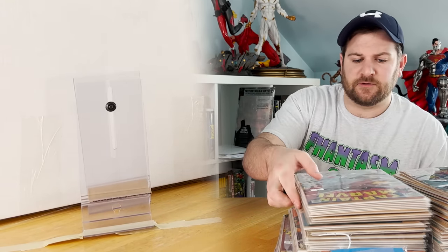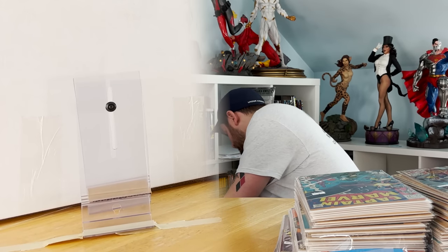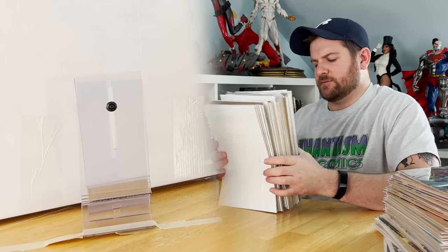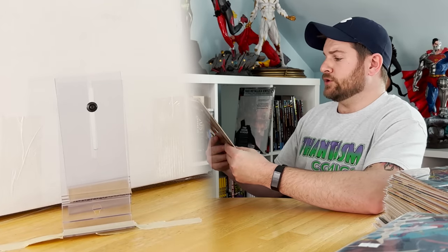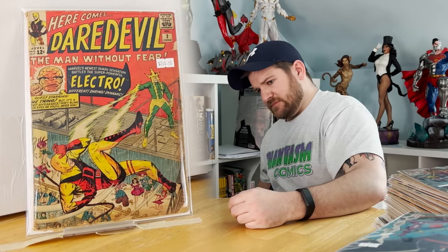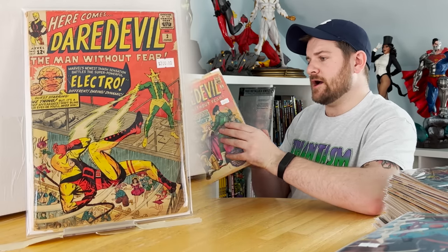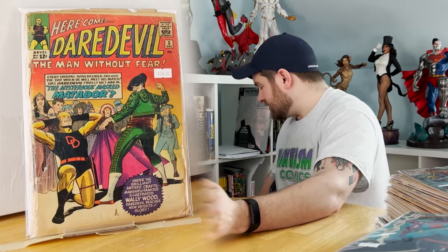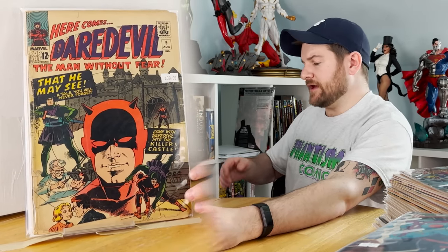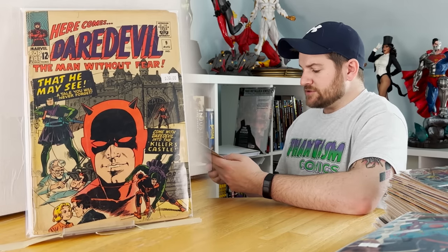We're going to end the video with some Daredevil. The first three books from this Daredevil run are beat up — my hypothesis is he got them somewhere else because they just don't match. Daredevil number 2: the second appearance of Electro and also the second appearance of Daredevil himself — unfortunately not a cute copy. Daredevil 5: redesign of the DD on his chest and first appearance of the Matador — also not a cute copy. Issue 9: classic cover — same thing, not that cute. Now they get into better shape. First appearance of the Plunderer.